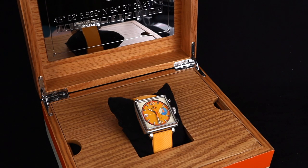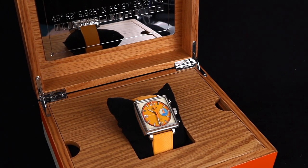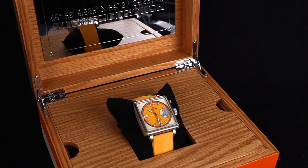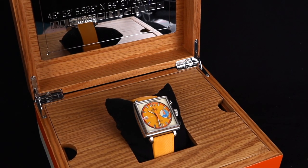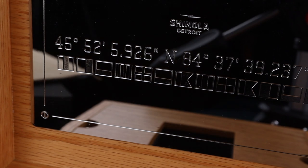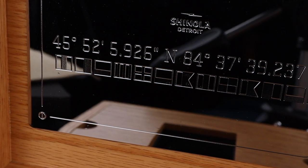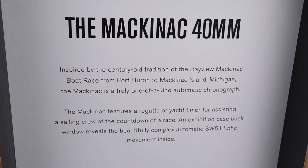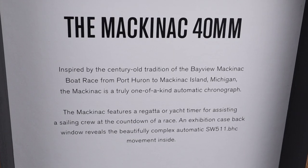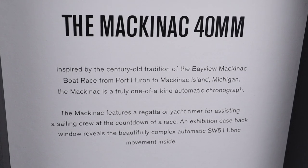The watch is named after Mackinac Island, which is the end destination of a huge freshwater yacht race that goes from Port Huron to Mackinac Island. The race was established by the Bayview Yacht Club in Detroit, hence the connection between the brand Shinola and this fantastic race. The box is intelligently lined with the coordinates for Mackinac Island, and even further inside there's some story about the history of the race as well as the watch's relation to it.